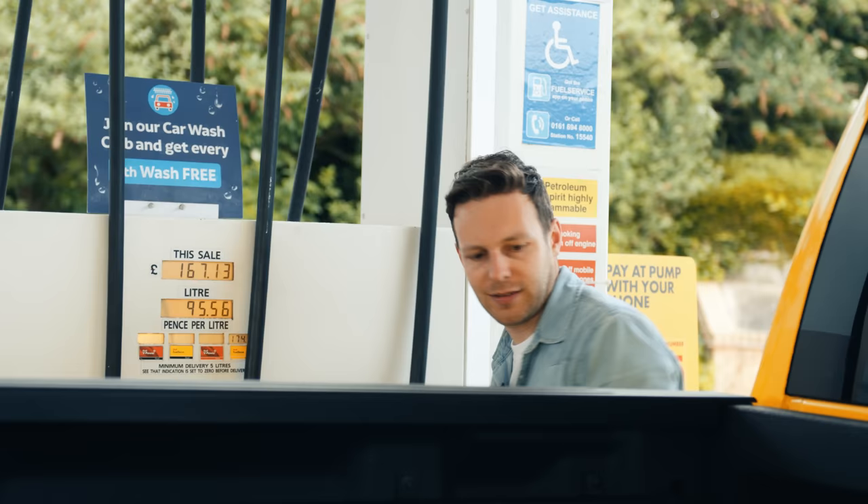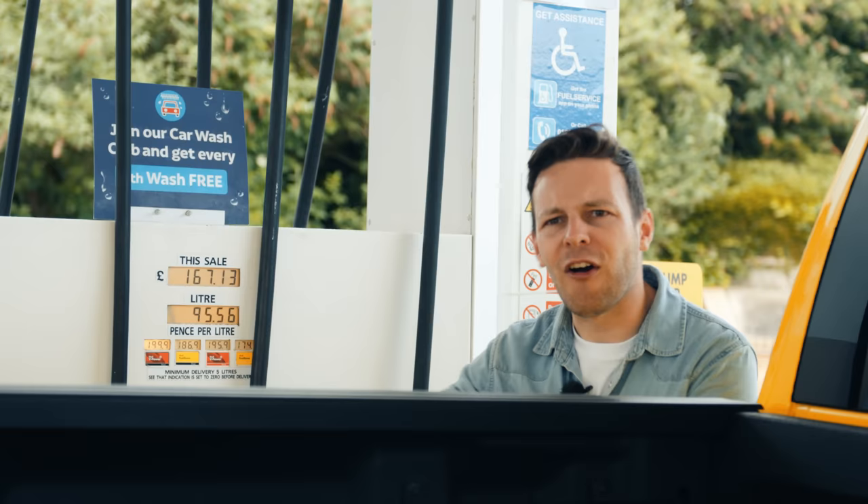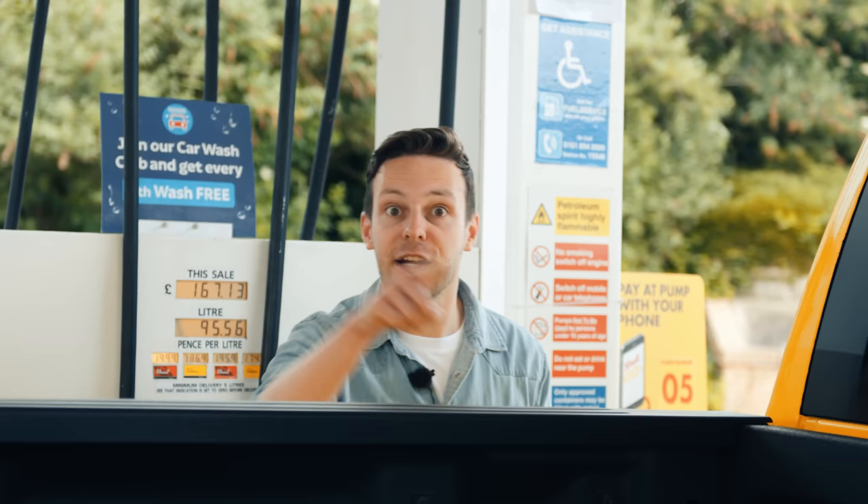Right, that is a new record for me — £167 to put 95 and a half litres into my truck. Mad thing is, in Texas they're about to riot because fuel's gone over the equivalent of about £1.10 a litre. Here it's £1.75 a litre. Texans, you're getting a bargain. You don't know you're born.